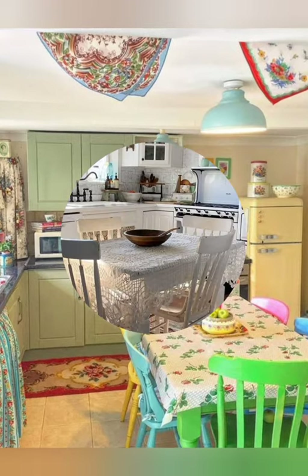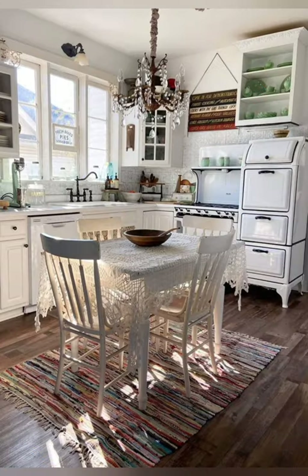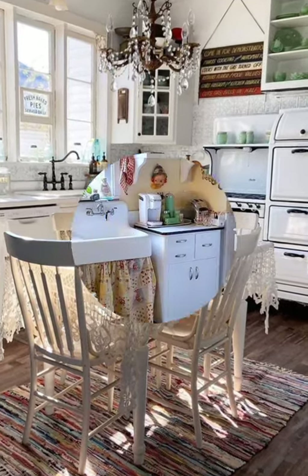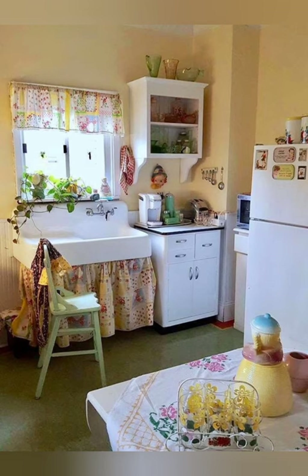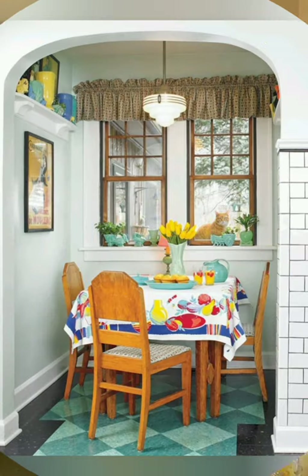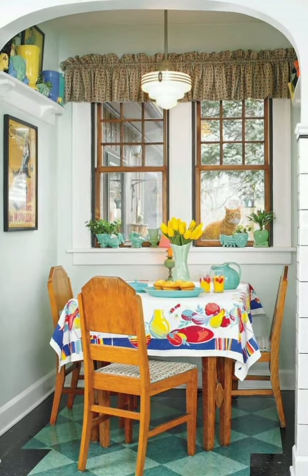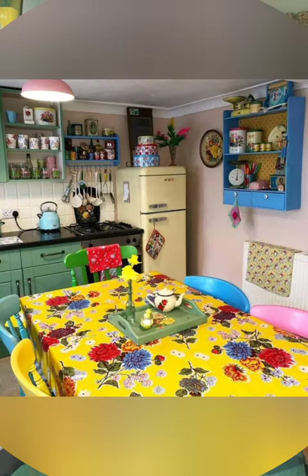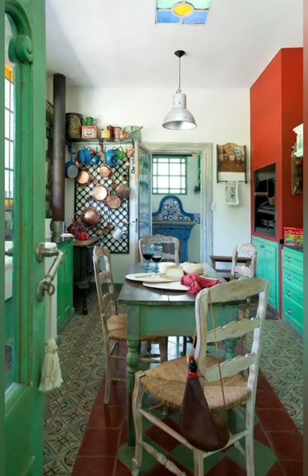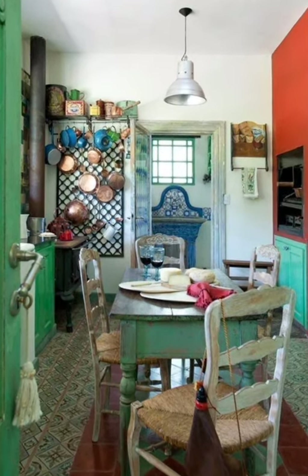Here are a few more farmhouse style antique kitchen decor ideas to inspire you. Number twenty-one: milk glass collection — display a collection of vintage milk glass vases, dishes, or pitchers on open shelves or as a centerpiece on your dining table for a touch of nostalgia. Number twenty-two: vintage faucet fixtures — upgrade your kitchen faucet to a vintage style fixture with cross handles or intricate detailing to enhance the antique charm of your sink area.